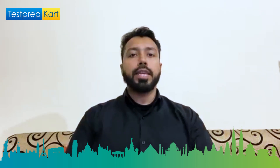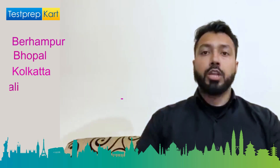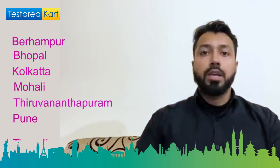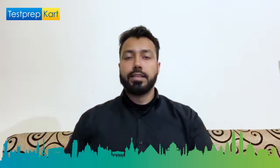But before that, we need to know how many IISERs there are all over India. There are seven IISERs, namely Berhampur, Tirupati, Thiruvananthapuram, Pune, Bhopal, Kolkata, and Mohali. So in these seven locations, there are seven IISERs located all across the country.